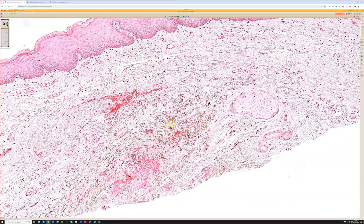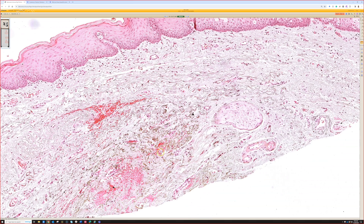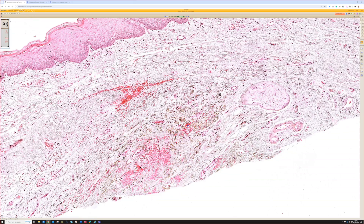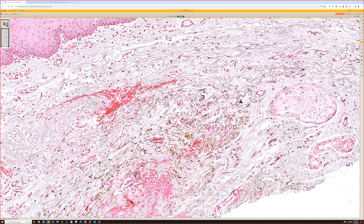Down here in the submucosa - I always want to say dermis or epidermis because I'm so used to looking at skin - but I have to remember to say mucosal epithelium and submucosa, or sub-epithelial connective tissue, whichever name you like. When I'm in the mouth, I've got to use those terms, but if you said epidermis and dermis, it's equivalent, just not technically accurate.